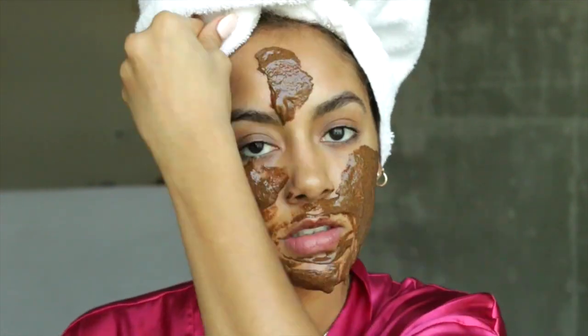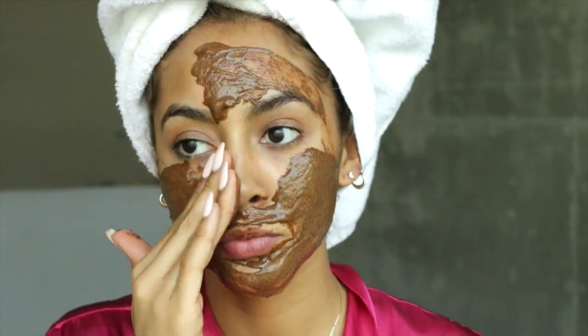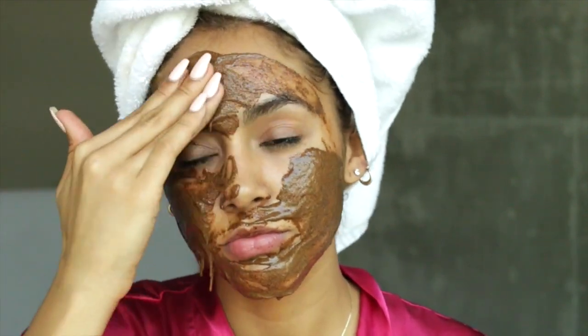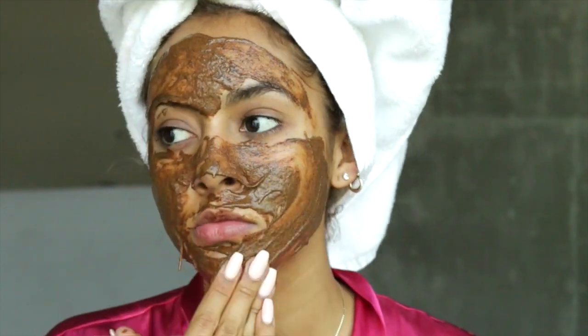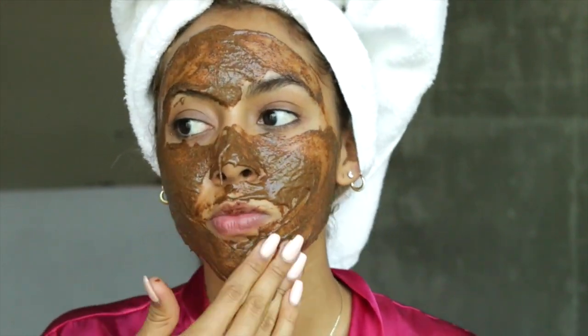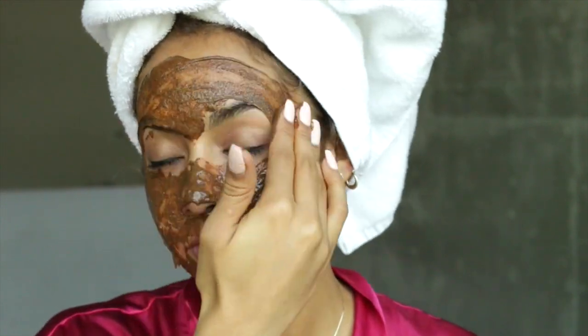There were a few nights where I actually slept in this face mask by accident. The first time I woke up really nervous, but when I washed my face my skin actually looked better than just leaving it on for 30 minutes. So there were other nights where I did sleep in the mask, but I did not sleep in it all seven days of applying the mask.